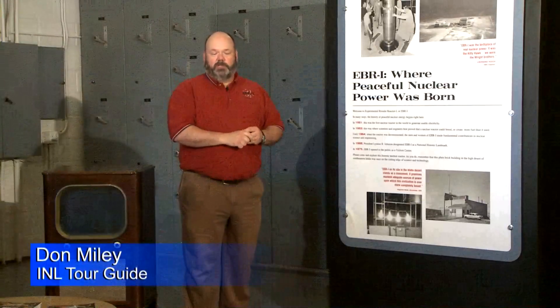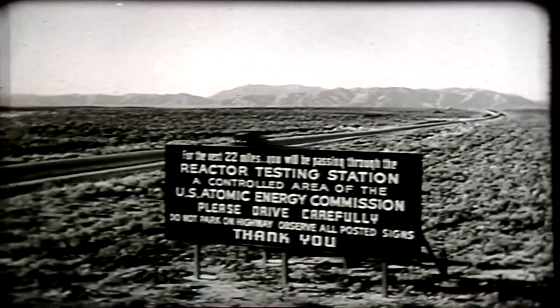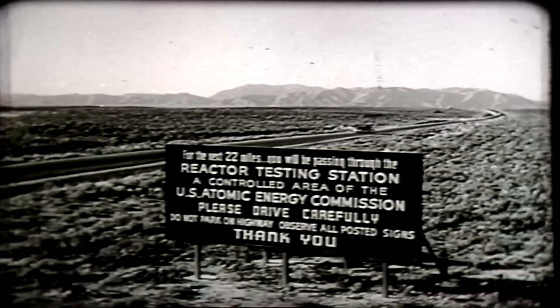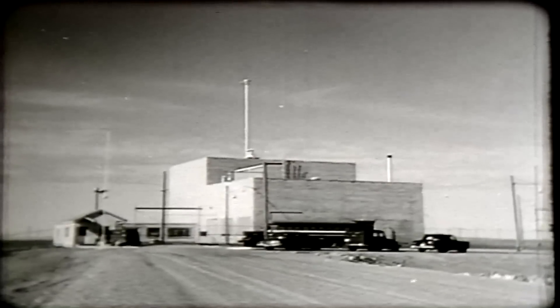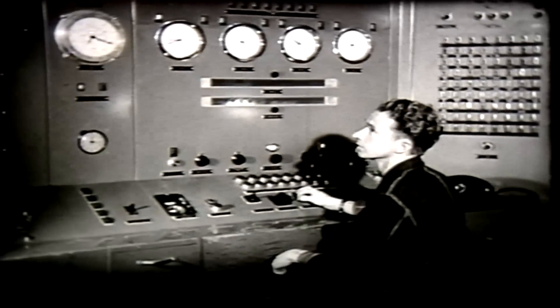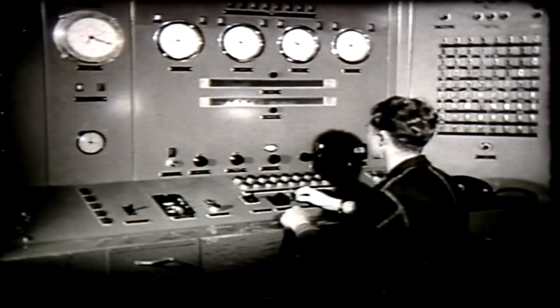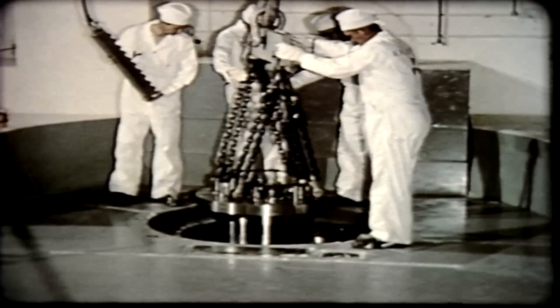Welcome to EBR-1, or Experimental Breeder Reactor 1. This was the first reactor built at what was known in the 1949 timeframe as the National Reactor Testing Station — today it's the Idaho National Laboratory. EBR-1 was the first of 52 reactors built at the lab, the first to prove they could breed more fuel than they consumed while generating electricity, and the first to run on an all-plutonium core to generate electricity.